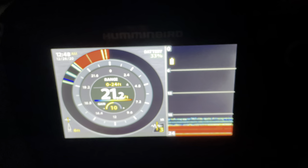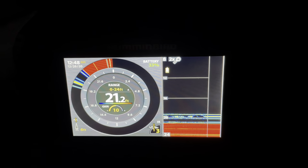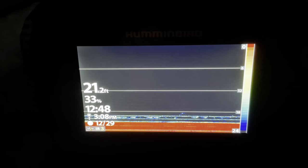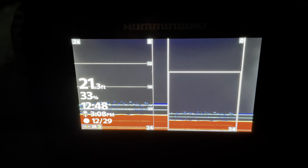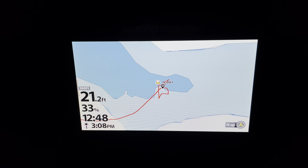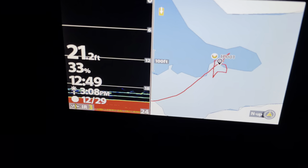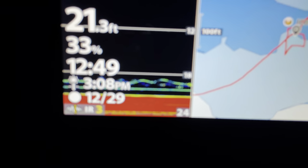I'm just pressing views to show you all the different views. Alright, Gunner's pretty far away so he doesn't show up very well. You can see mine, just not very well.